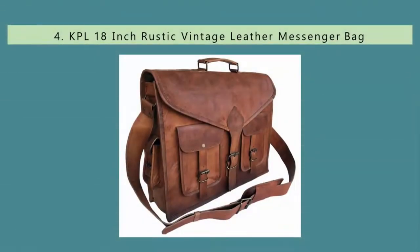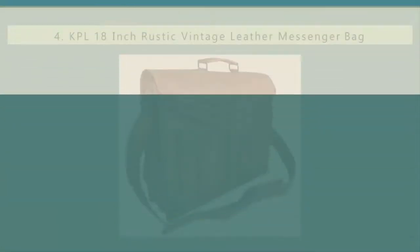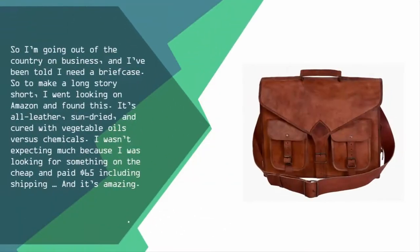At number four: I was going out of the country on business and needed a briefcase. I found this one on Amazon — all leather, sun-dried and cured with vegetable oils versus chemicals. I wasn't expecting much because I was looking for something cheap and paid $65 including shipping, but it's amazing.